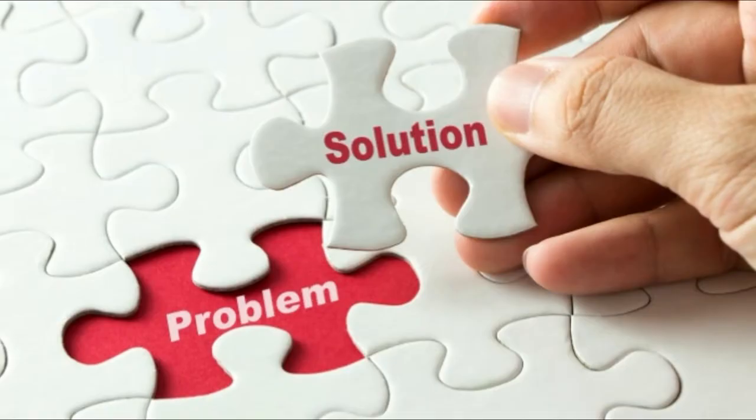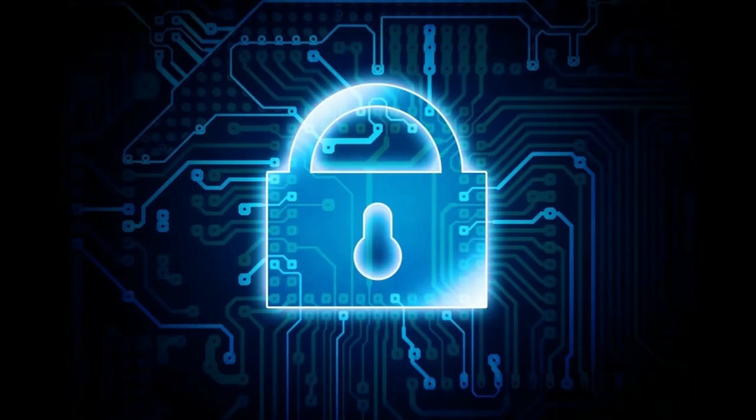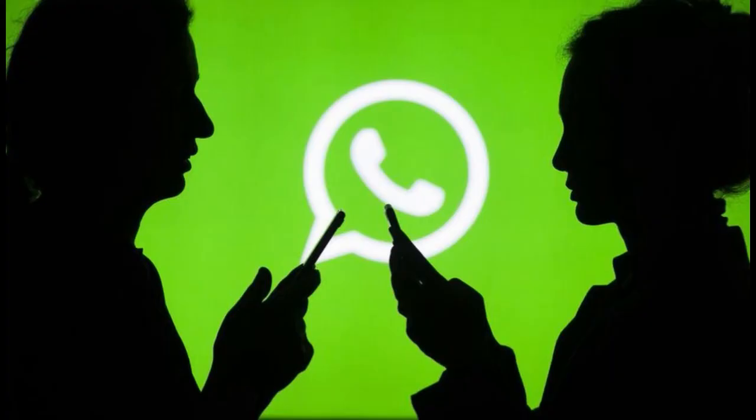But guys, don't worry — if there is a problem, there must be a solution. You can simply change the password of your voicemail account to something more complex. The second solution is to enable the two-step verification system to make your account extra secure.